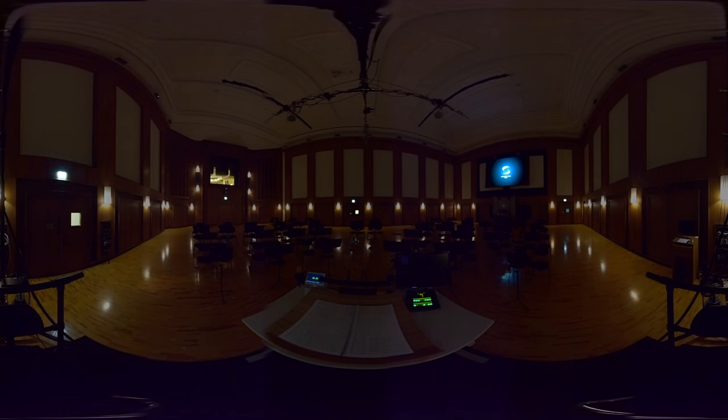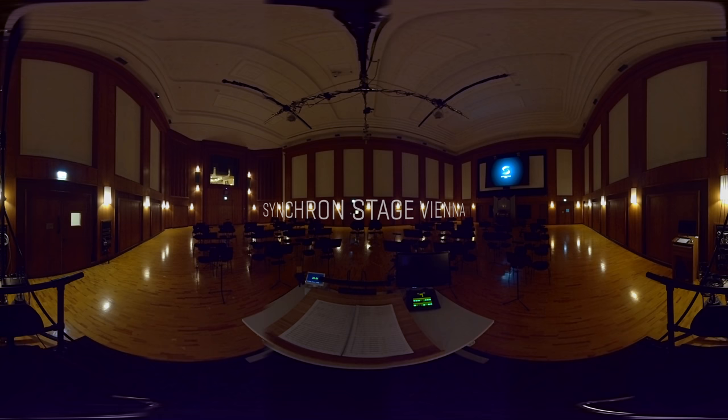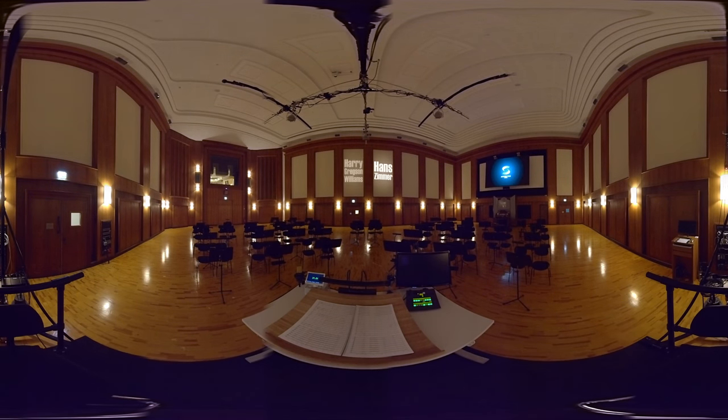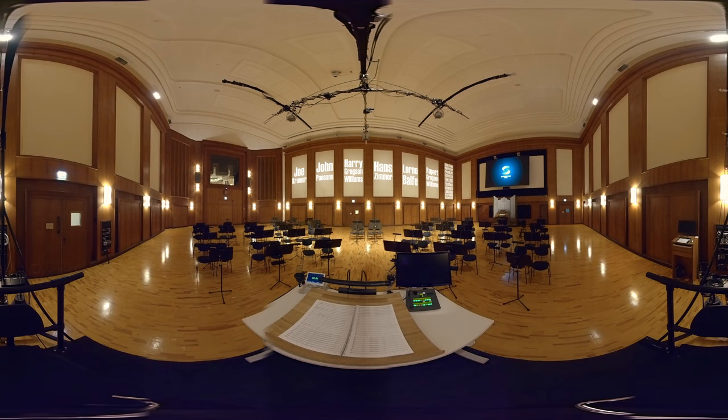Welcome! You are now in one of the best sounding scoring stages on the planet, Synchron Stage Vienna. The perfect place to record the incredible blockbuster scores written by Hans Zimmer, Harry Gregson-Williams, Lorne Balfe, John Pisano, Rupert Gregson-Williams and many more. The historic hall can fit up to 130 musicians and it's a place where history and the future of orchestral music connect.